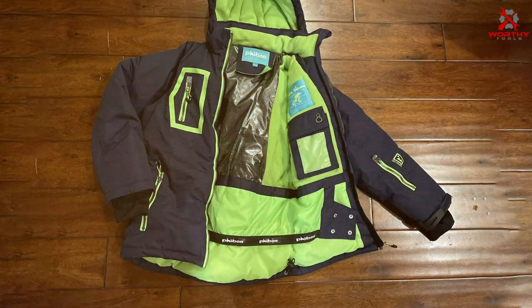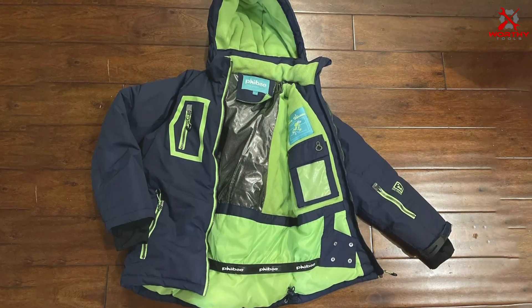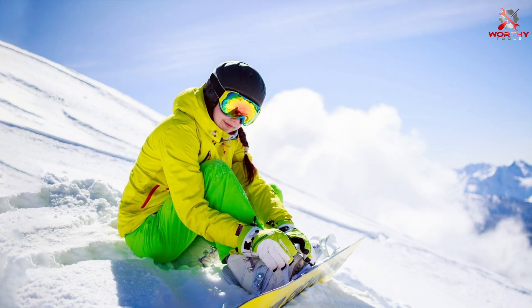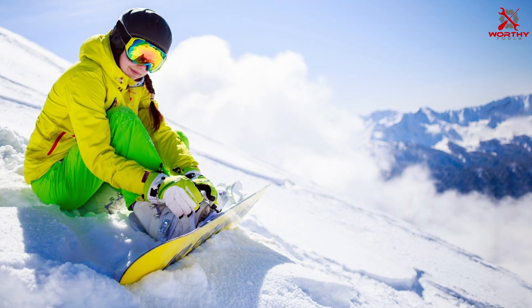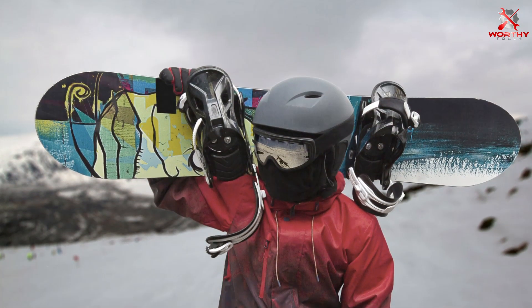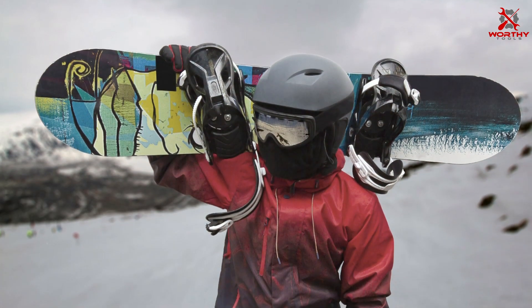Despite its premium features, this jacket is competitively priced, offering excellent value for its quality and performance. Upgrade your child's winter wardrobe with the PHIBEE Big Boys Waterproof Breathable Snowboard Ski Jacket and experience the perfect combination of style, functionality, and affordability. Keep your young adventurer protected and comfortable throughout the season with this versatile and durable winter jacket.